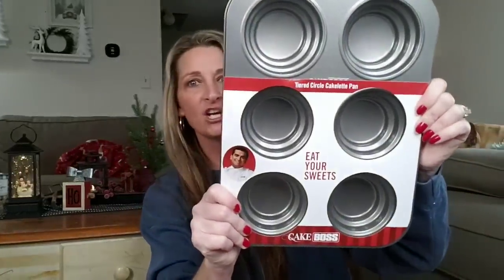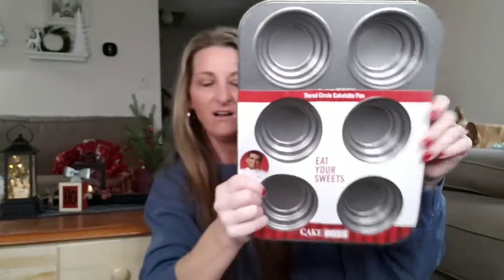Tiered circle cakelet pan — I think that's what it's called. Eat your sweets. And this is a six cup — this thing is ginormous. If you have a baker in your family, you can buy all this and give it to them. They will probably be beside themselves if they got even one of these items.